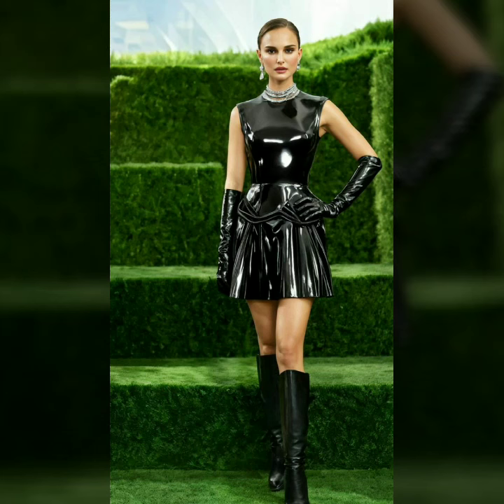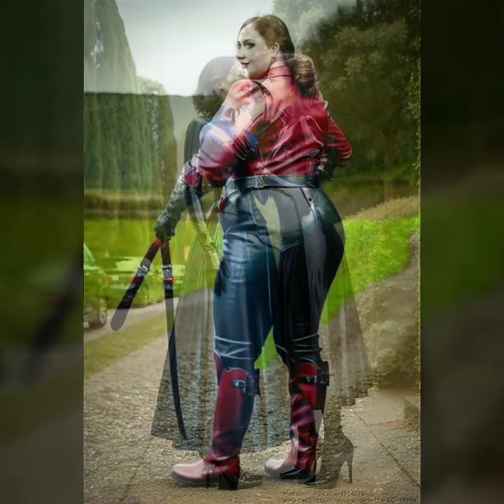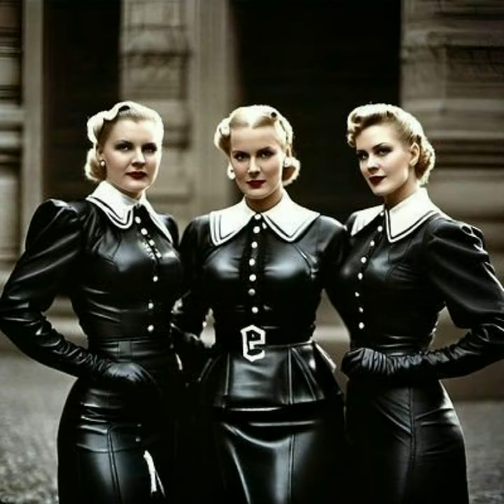Latex dresses are more than just clothing — they are a bold statement of confidence and individuality. Their unique glossy appearance gives a sleek, futuristic vibe, perfect for those who love to stand out. The high-shine surface gleams under any light, creating a striking visual effect.